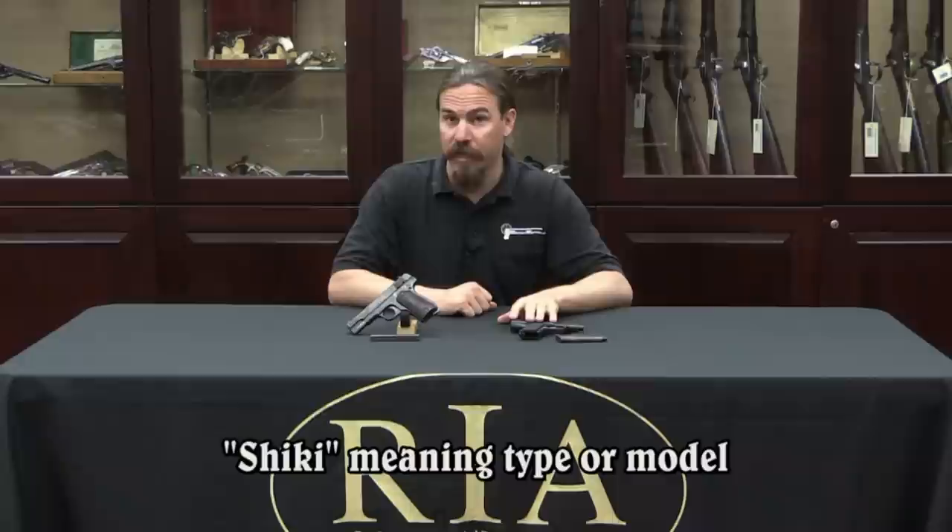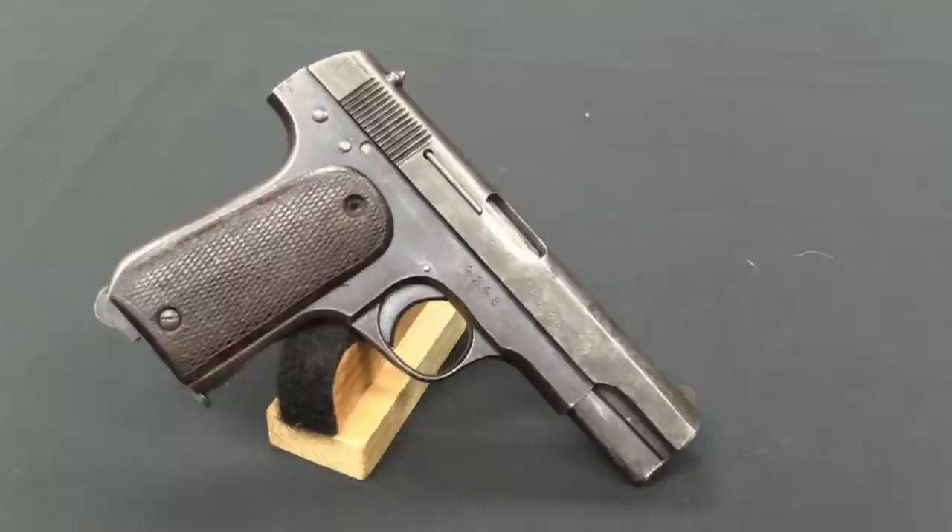This is a Sugiyura Shiki pistol, and this is an Inagaki Shiki pistol. I figured we should take a closer look at these because it's extremely uncommon to find either of them. Now the Sugiyura is the simpler of the two, or the less unusual.